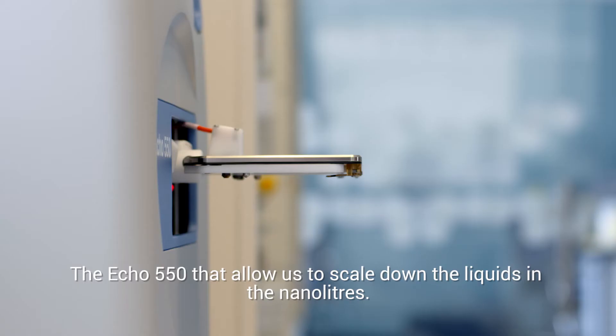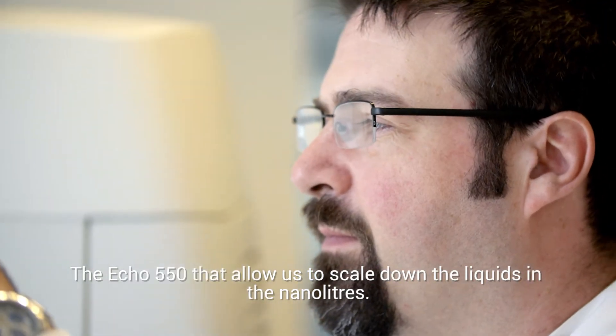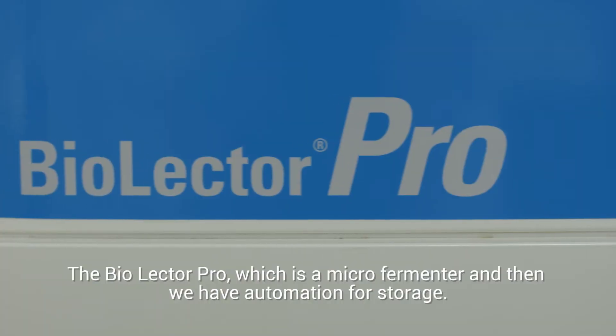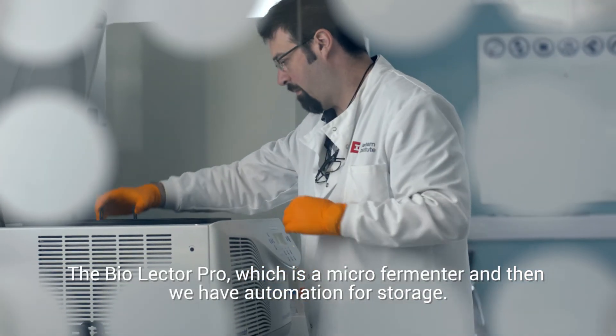The Eco 550 allows us to scale down the liquids into the nanoliters. The Biolectro Pro, which is a micro fermentator. And then we have automation for storage.